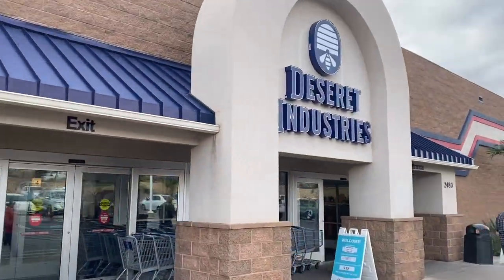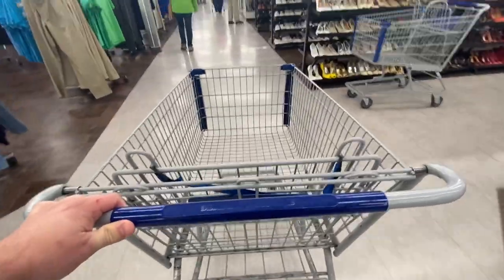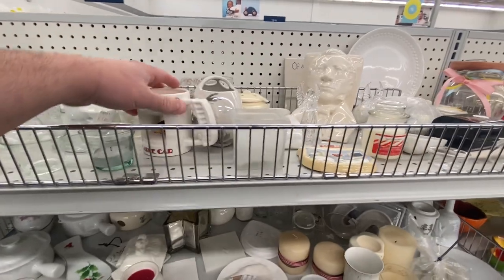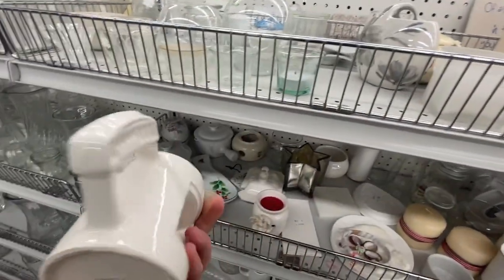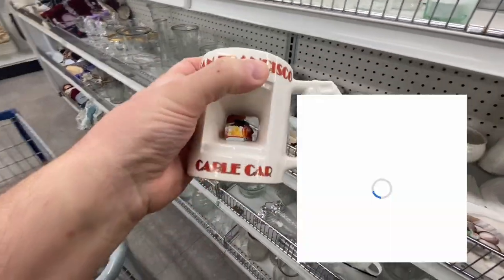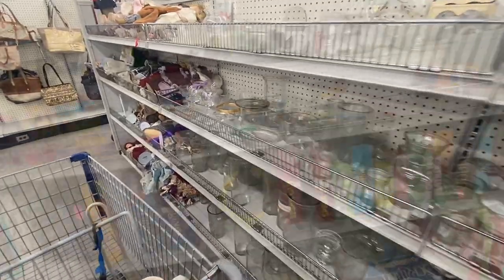First stop of the day, the DI in St. George. Let's see what we find today. The first find of the day was a pretty interesting one — got this San Francisco cable car mug. It's interesting because it's 3D but also on the inside of the mug. Only a dollar, so the price was right. I could only find one current offer on this particular mug, but I think I can get about $10 to $12 plus shipping.